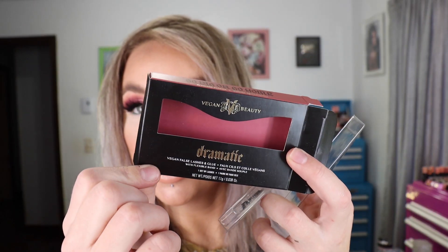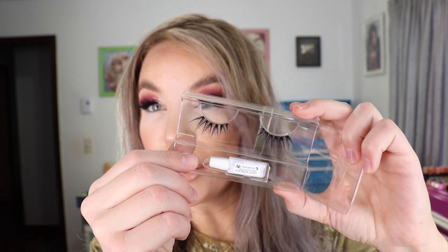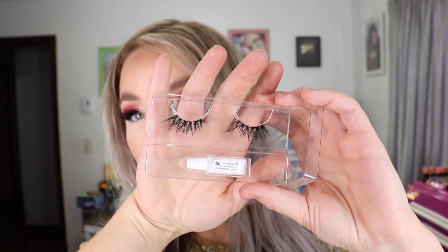I purchased a set of lashes from KVD Vegan Beauty — they came out with three new false eyelashes and I got the Dramatic set. Based on how they looked online, they looked like those real flared-out kind that I like to wear. I already trimmed them — I cut three sections off the end to make them more flared. They do look quite pretty, but they're not in my top favorite lashes or anything. They're a little bit more tamed down than what I typically like, but those are the new Dramatic lashes from KVD Vegan Beauty.